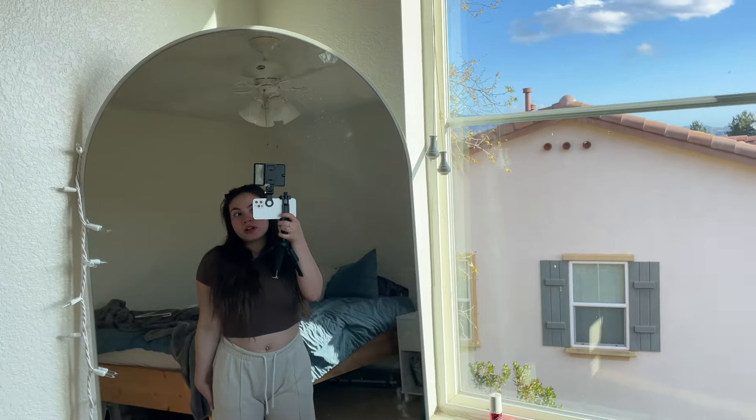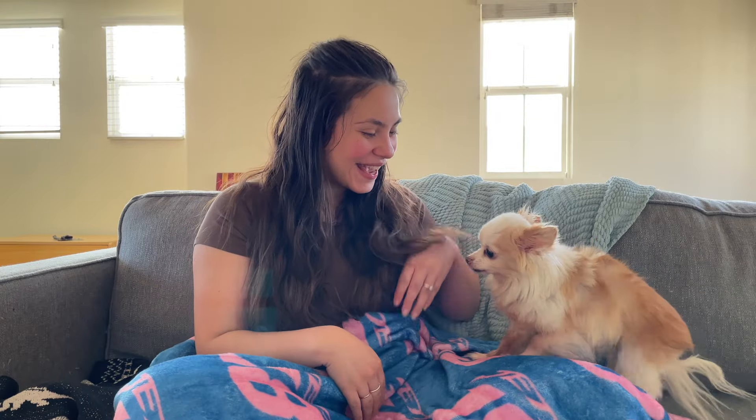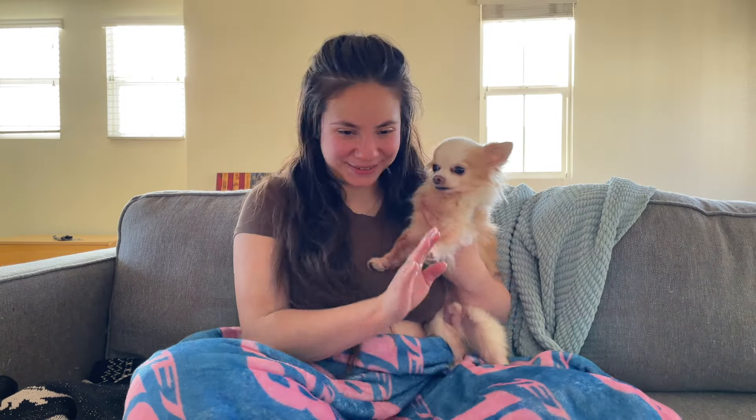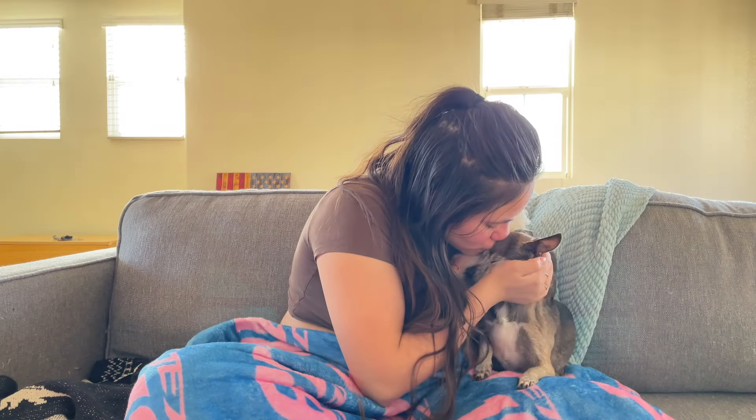I just put on some comfy pants — 4:50 is about to start. Okay guys, my mom and I are going to Del Taco because my family got pizza and I don't like pizza and my mom didn't want pizza, so we're gonna go get Del Taco right now.